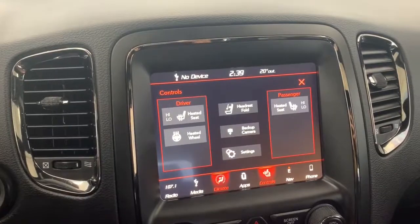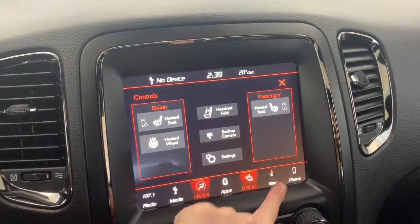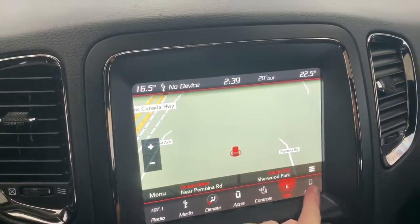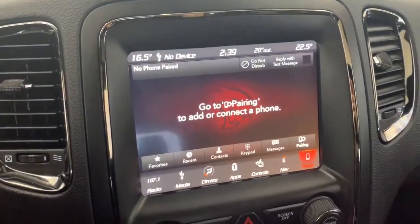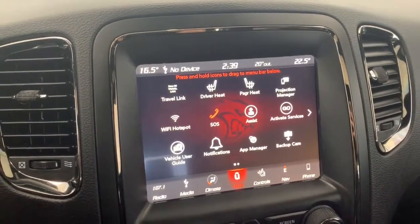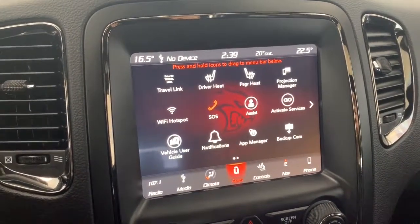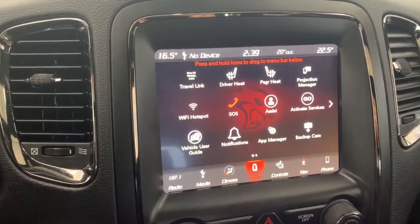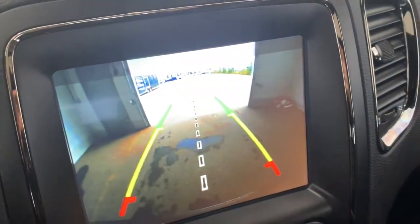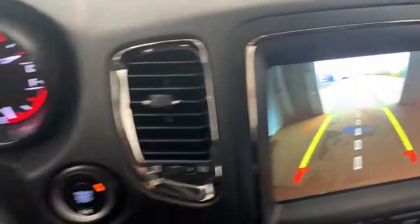The front seats are heated with two preset temperature settings, and there is also a heated steering wheel. It does have navigation so you can preset your home and work address, and it is Apple CarPlay and Android Auto compatible so you can pair your phone and go hands-free with Siri. Under the app page is where you'll find the emergency SOS button, and it does come equipped with a Wi-Fi hotspot. There is a backup camera — whenever the vehicle is in reverse it will automatically appear on the screen, and the rear park assist will guide you into any stall, letting you know if you're getting too close to any vehicle or object.